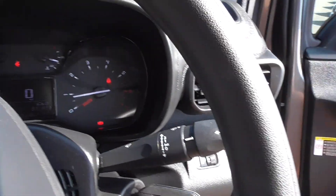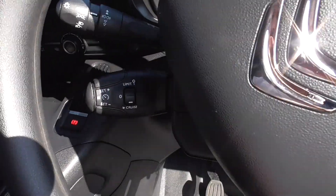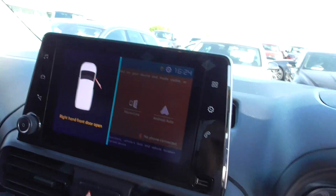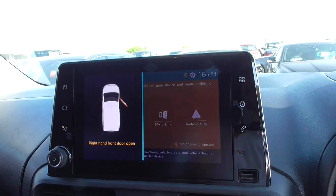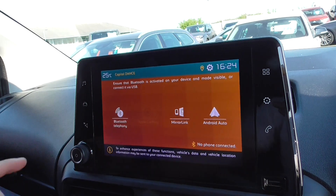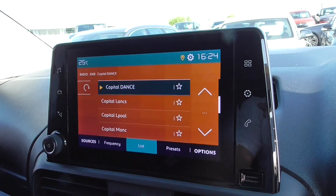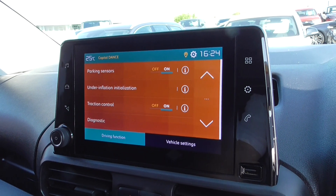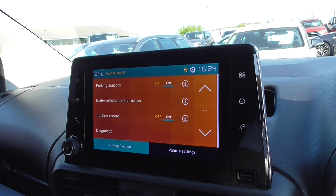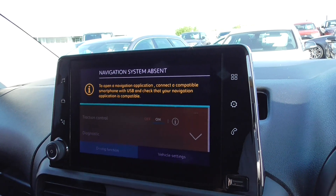We've got automatic lights, wipers on this side, and all your volume and media controls. You've got cruise control and a speed limiter on the other side. Looking through to the main screen — this is the main thing on these vans. Clicking through, we've got a full DAB radio with all the extended channels. Clicking through to the car menu, you've got all your car information: parking sensors, tyre inflation, traction control, and diagnostics. There are also satellite navigation capabilities, which work via mirror link.